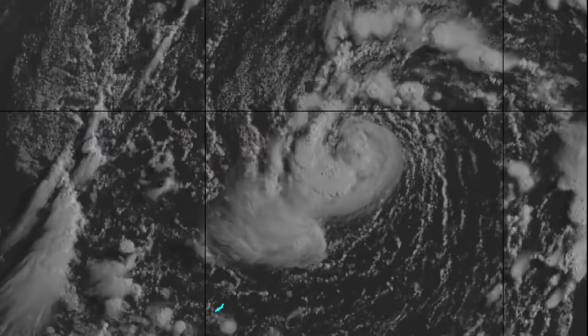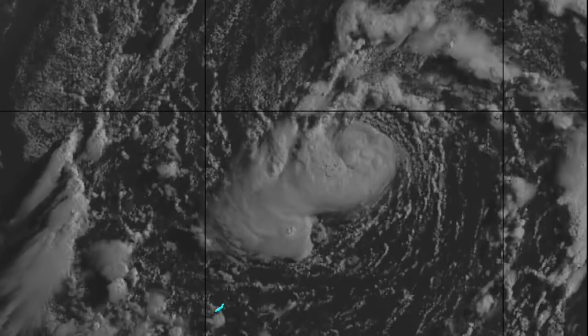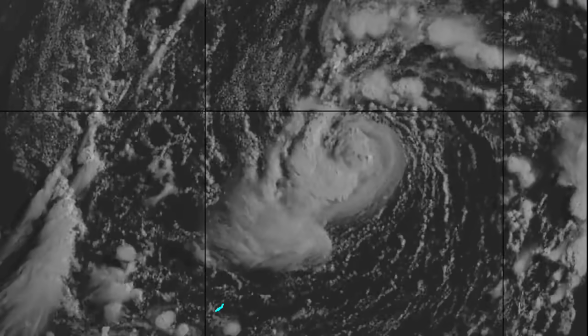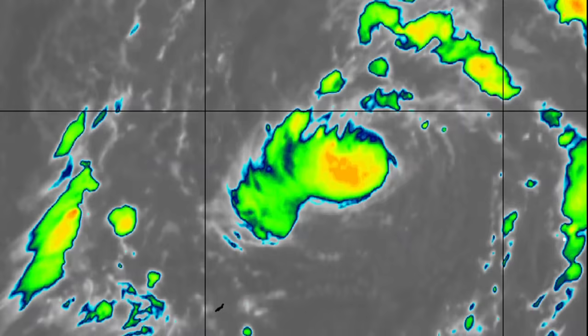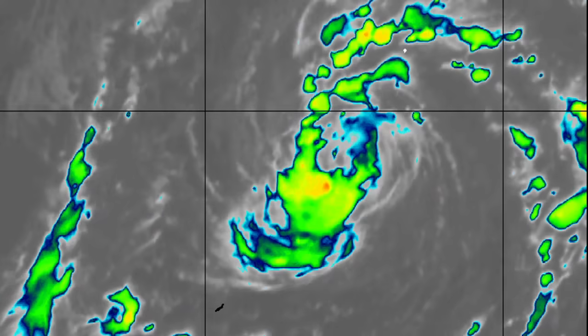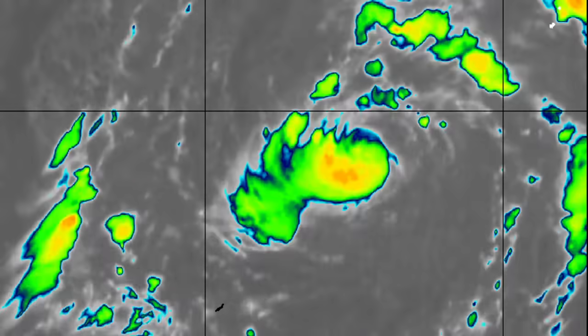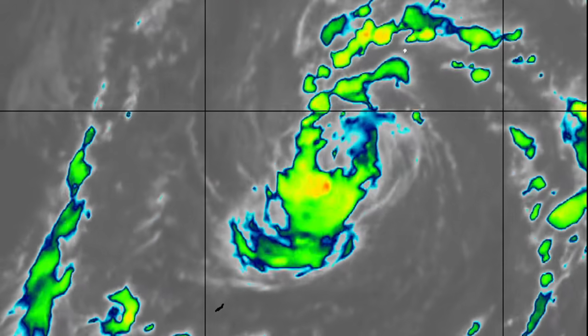Here are some of the latest satellite loops. The visible imagery indicates that a possible eye-like feature is developing with bands of convection away from the center. The infrared loop supports this idea as well. Thank you for watching and stay tuned for the latest updates from Force 13 and the National Hurricane Center.